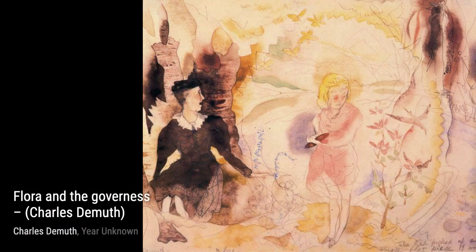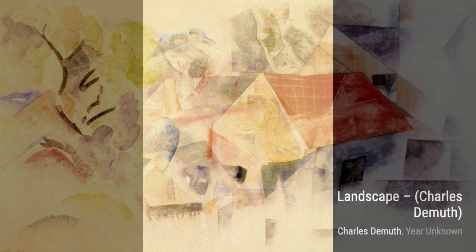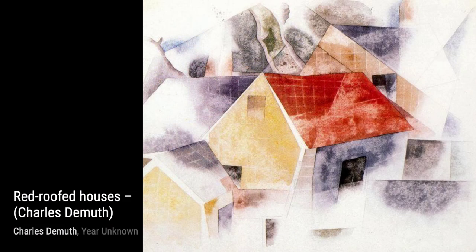Now let's take a look at Trees and Barns, Bermuda. In this painting, DeMuth combines geometric shapes and bold colors to depict the picturesque scenery of Bermuda. It's a perfect example of his precisionist style.